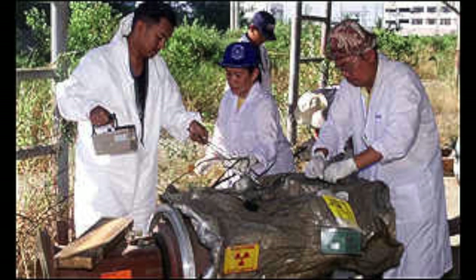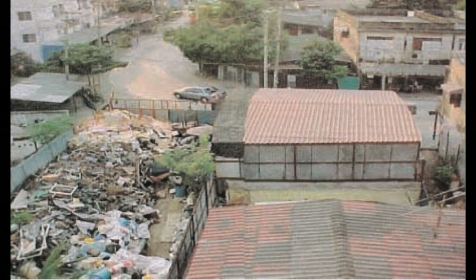This danger is evident in the Samat Prakhan radiation accident in 2000. A disused radiotherapy head containing cobalt-60 was accidentally sold to scrap collectors. Ten people, including junkyard workers, were exposed to high levels of radiation and became ill. Three of them died.